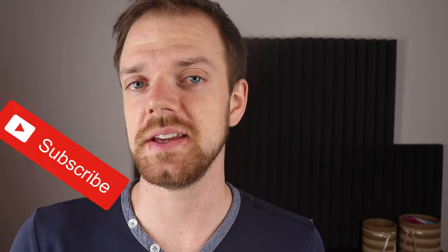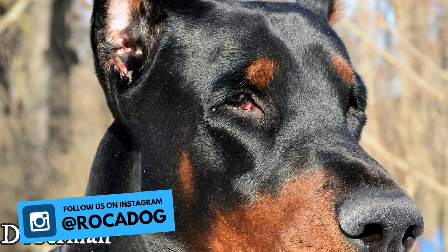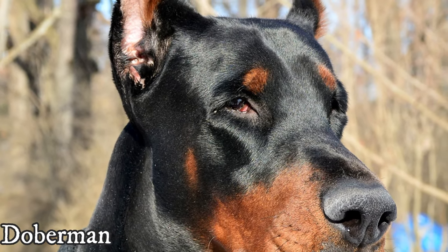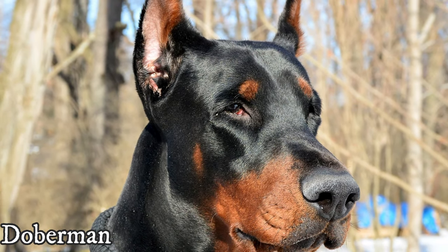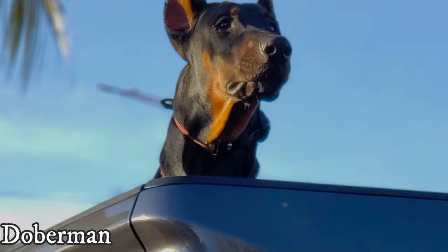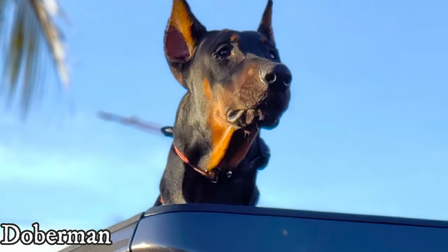But the real difference between these two breeds is not in their appearance, but in their personality. And to understand their personality, it is important to know the purpose and utilization they were built for. The Doberman was developed at the end of the 19th century by German tax collector Louis Dobermann as an ideal breed for personal protection, which remains their main purpose even today.